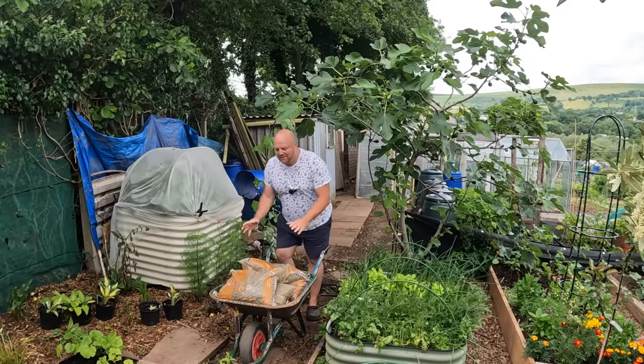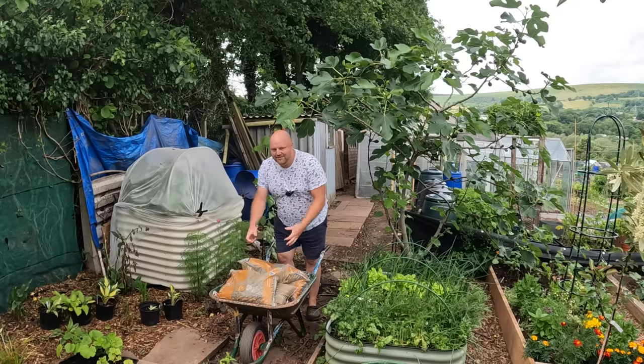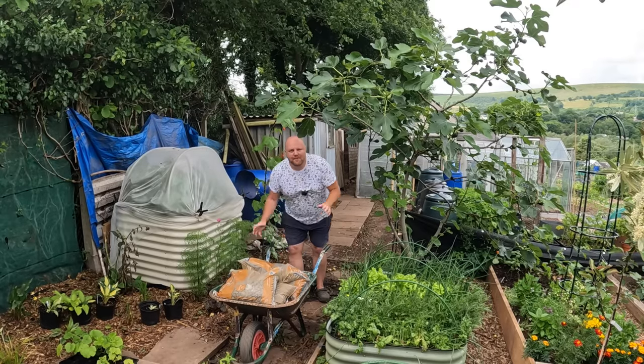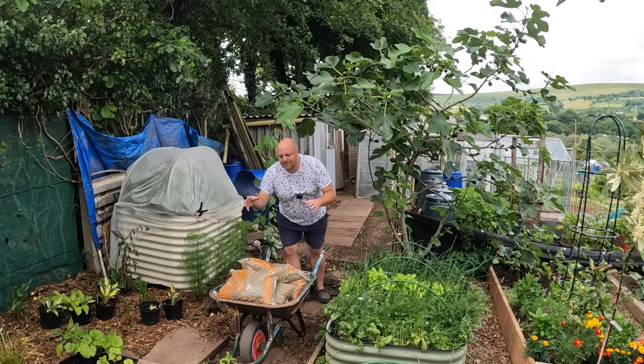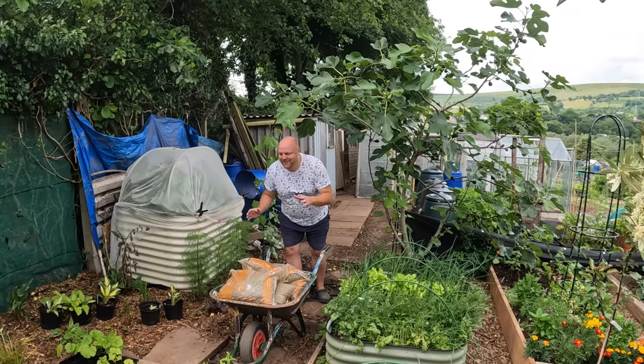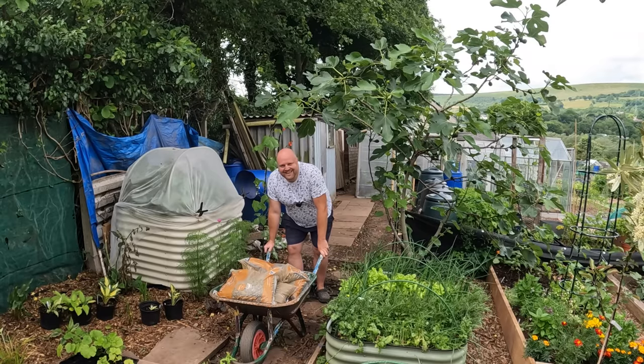I'm going to get the wheelbarrow and rinse it with a hose to get all the bits of gravel and rubbish off it. Then I've got some 20mm pea gravel for the outside and the beach area up here. Let's get that done.